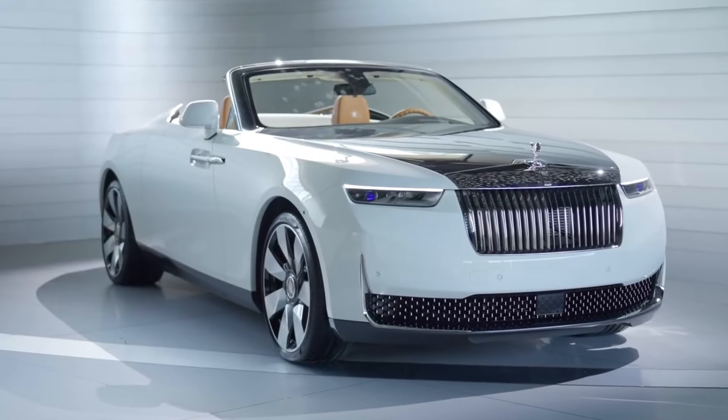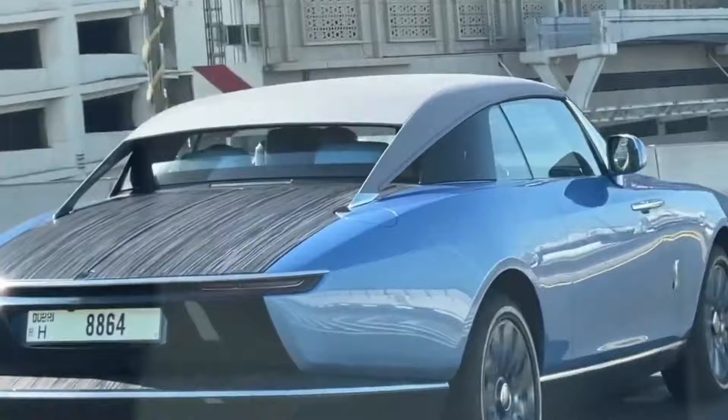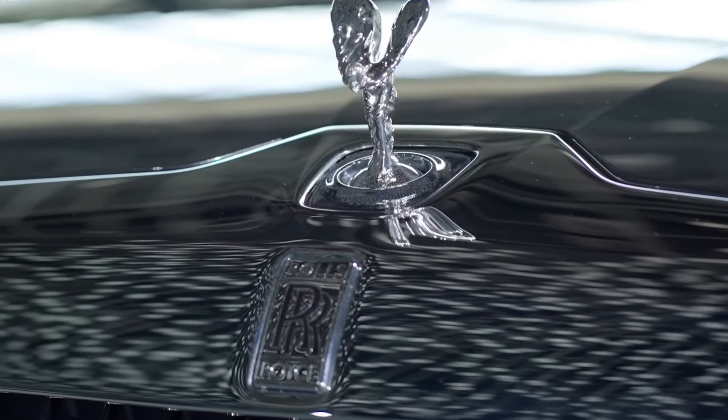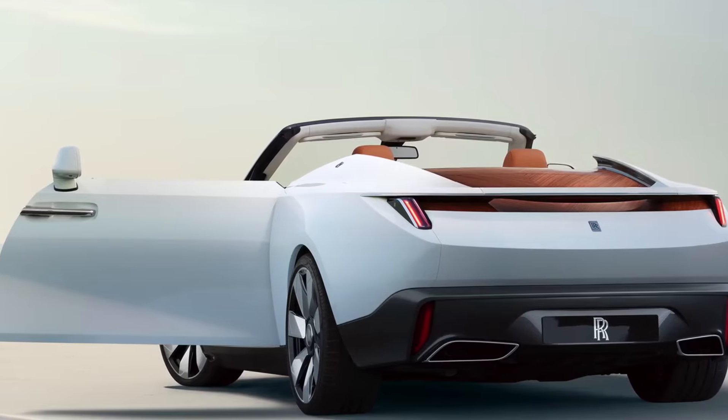The Rolls-Royce Boat Tail is not merely a car. It's a masterpiece of automotive art and engineering, a testament to the brand's unwavering commitment to bespoke luxury. The Boat Tail pushes the boundaries of opulence and personalization.